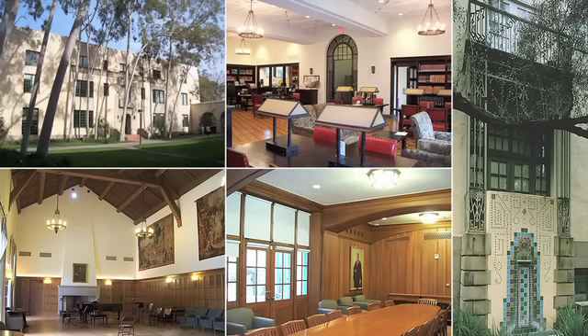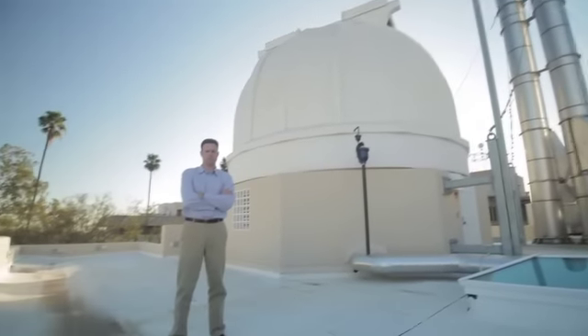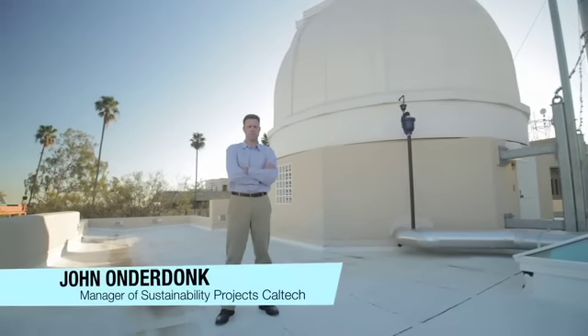We've been involved with the Dabney Hall of Humanities, the Guggenheim Science Project, and this is really a high-water mark for both us and Caltech. My name is John Onderdonk. I'm the manager for sustainability programs here at Caltech. We're sitting in the classroom of the Lynn Robinson Laboratory.